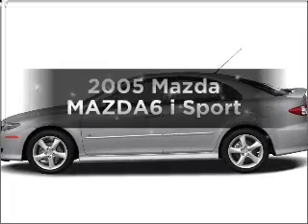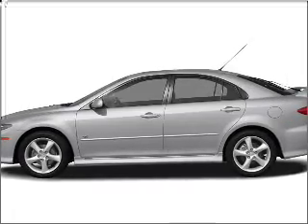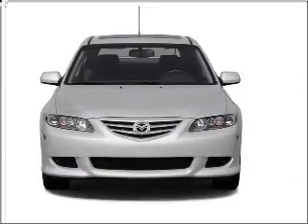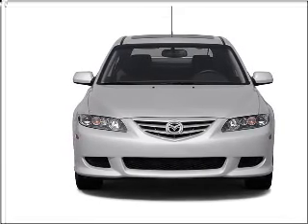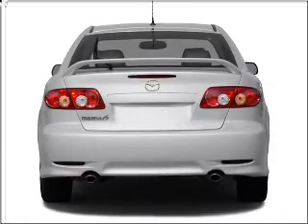Presenting the 2005 Mazda Mazda6. If you're looking for a first-rate auto, this one could be yours today. With an efficient four-cylinder engine that gives you more control with its manual transmission.